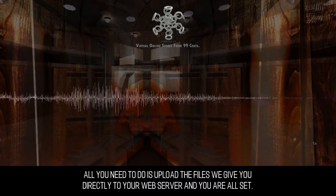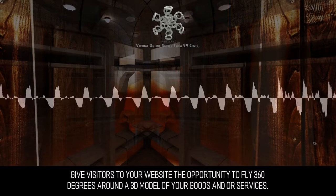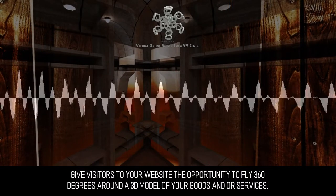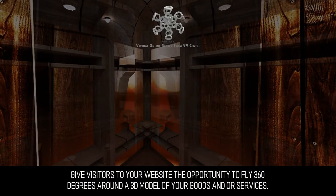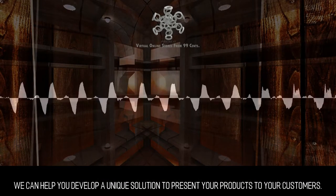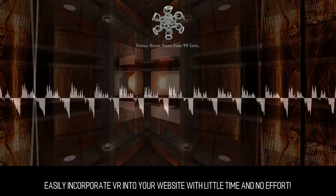All you need to do is upload the files we give you directly to your web server and you are all set. Give visitors to your website the opportunity to fly 360 degrees around a 3D model of your goods and/or services. We can help you develop a unique solution to present your products to your customers. Easily incorporate VR into your website with little time and no effort.